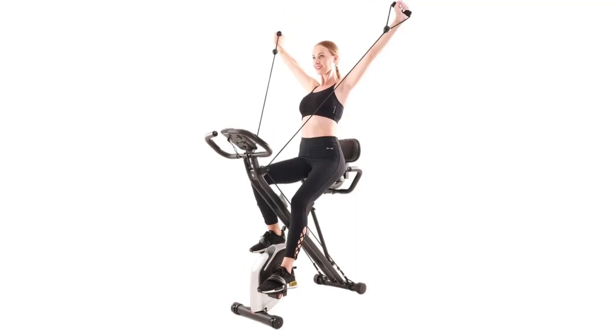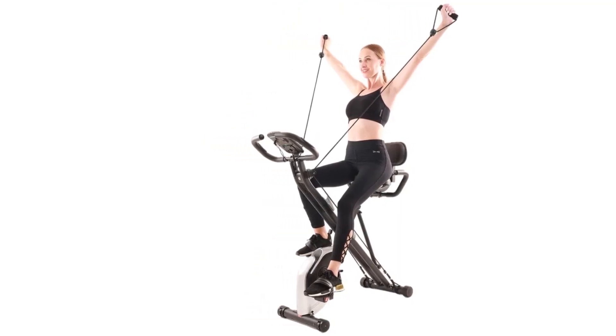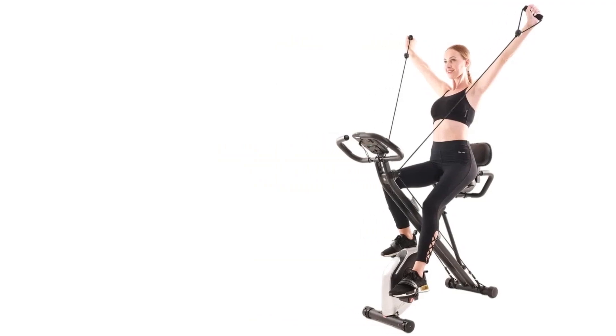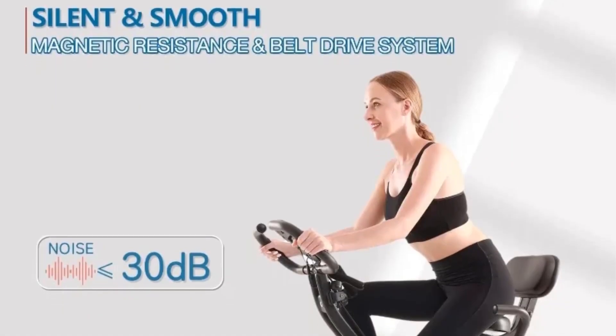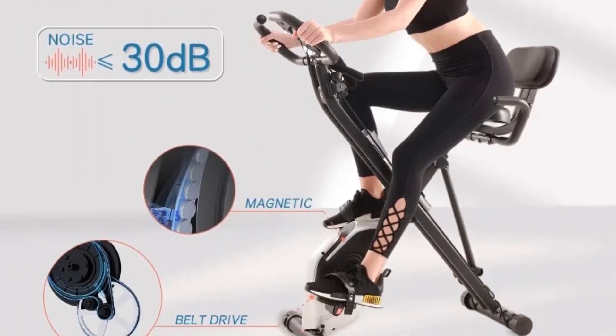The bike includes a user-friendly LCD monitor displaying essential workout metrics like time, speed, distance, calories, odometer, and pulse rate, with pulse sensors integrated into the handlebars. Its space-saving design allows for easy folding to half its size and convenient storage, making it suitable for users of all ages and fitness levels seeking a comprehensive at-home workout solution.